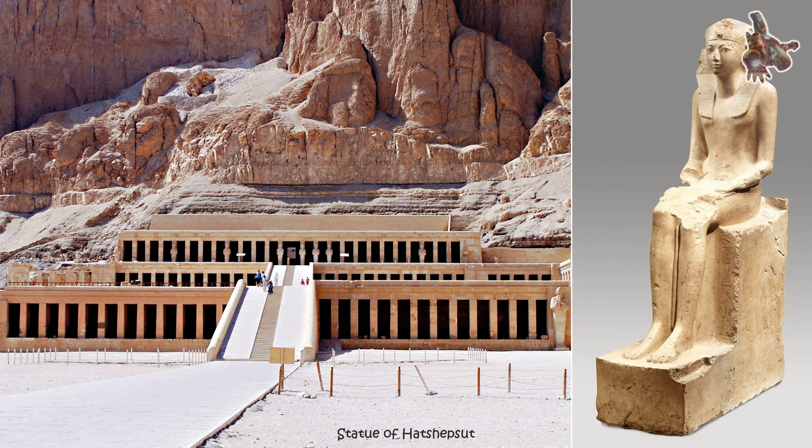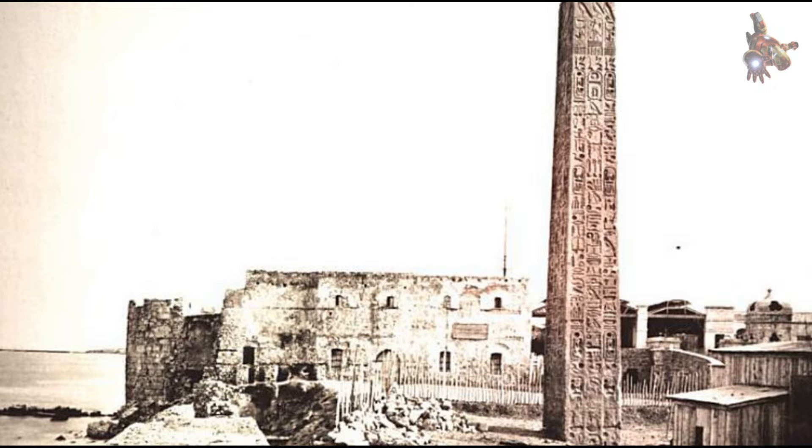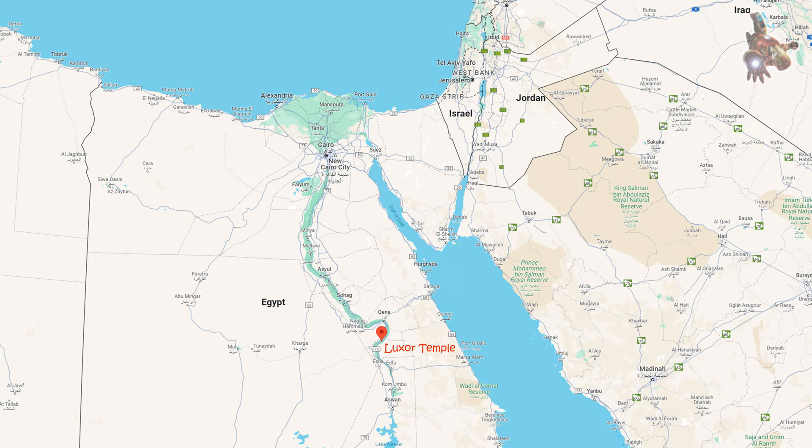Many obelisks, including the Luxor Obelisk, were associated with sun worship. The pointed shape of the obelisk symbolized a ray of the sun, and its placement at temples highlighted its connection to solar deities. The hieroglyphics also include historical inscriptions commemorating the achievements or events during Ramses II's reign. Pharaohs often used obelisks as a means to immortalize their legacy and convey their devotion to the gods.